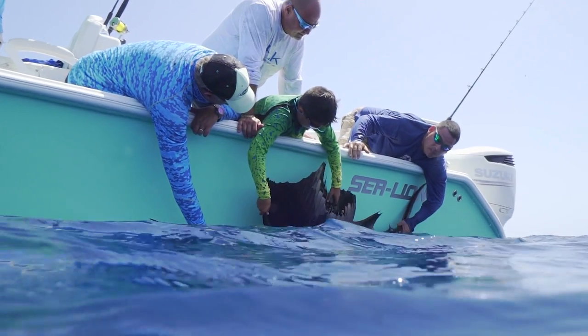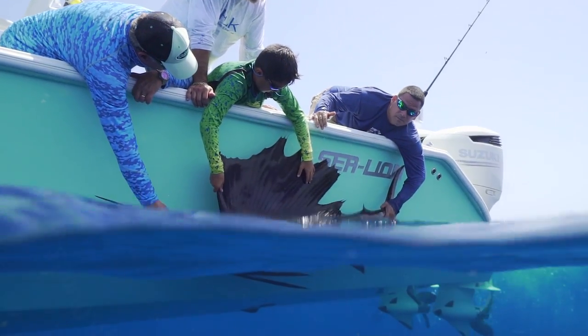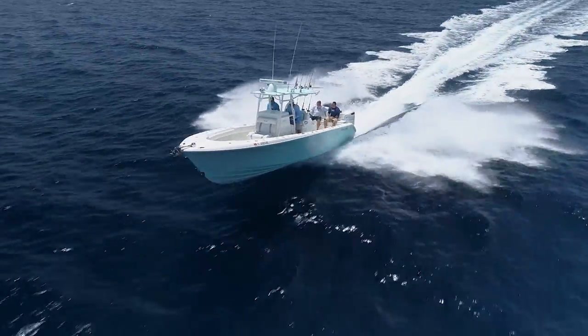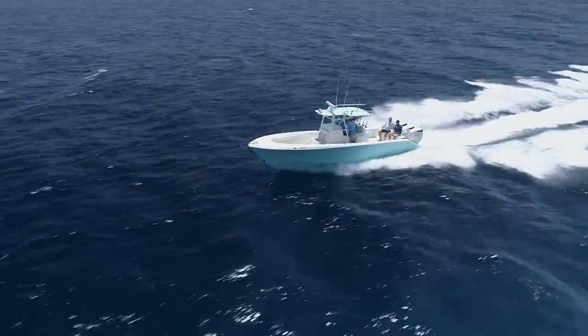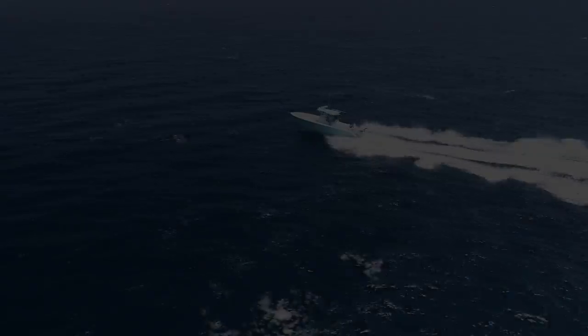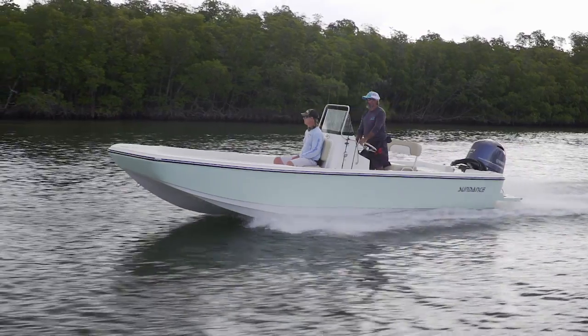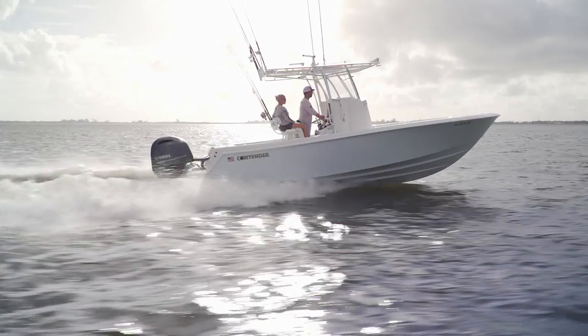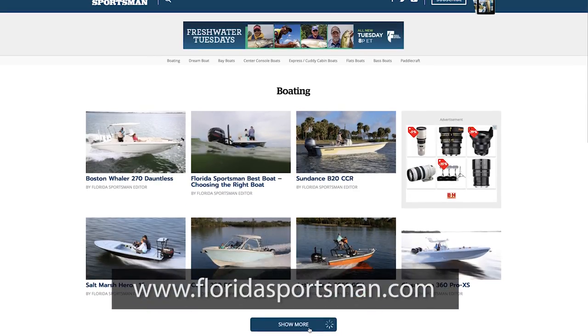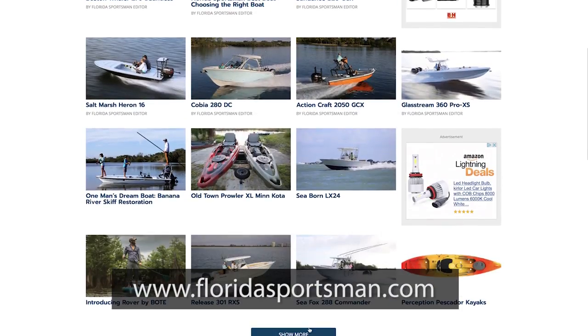In my opinion, the Sea Lion 3410CC fits into the genre of big center consoles very well. You're going to start seeing a lot more of them — they go fast, ride comfortable, and they're going to catch big fish. Sundance, Contender, Sea Lion — there was a lot of boat to look at today. If you want to learn more about the boats you saw this week or any boats you've seen on Florida Sportsman Best Boat, go to floridasportsman.com. We'll see you on next week's edition.